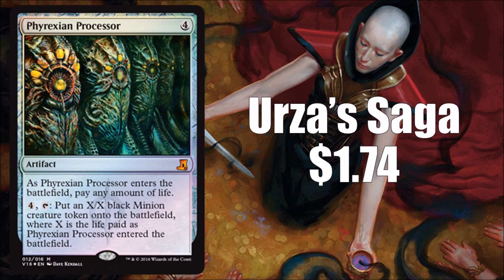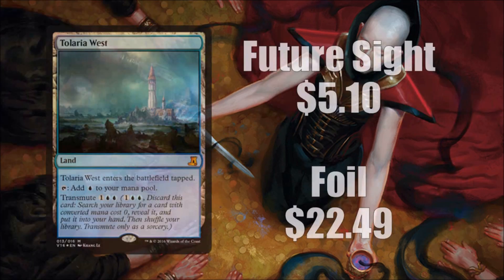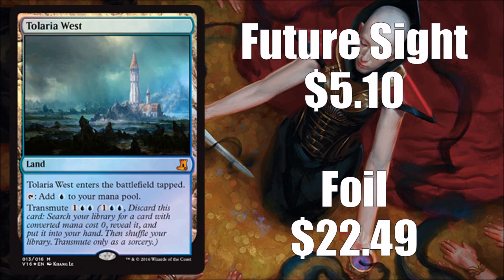Phyrexian Processor was originally from Urza's Saga — there was no foil version of that. It was reprinted in a duel deck a few years back, and this version uses the duel deck art, so it's not brand new art. An original is under $2, but this is the first time you can get it in foil, so there's something to be said for that. Tolaria West is a good inclusion — great from a lore point of view, nice looking with the foil treatment, and actually playable in a lot of places. Future Sight versions run about $5, and foils are $20 to $25.